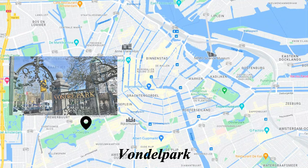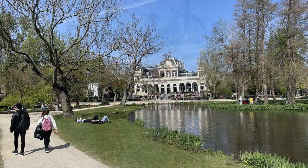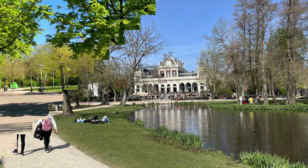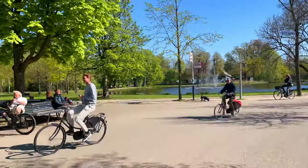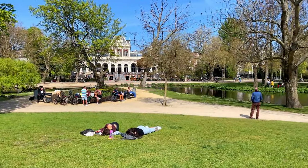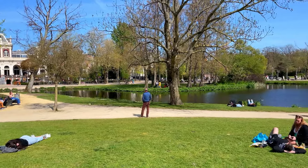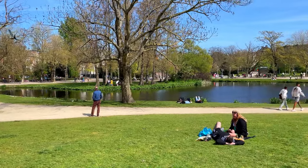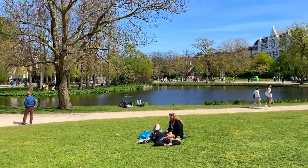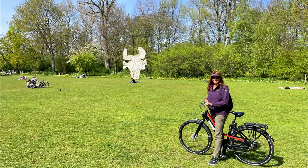A bit further south is Amsterdam's most popular park, Vondelpark. Take a stroll here to see how the locals really relax, and try it yourself at one of the multiple outdoor cafes dotted around the park. Fun fact: this park, established in 1865, is actually constantly sinking and needs to be renovated every generation to avoid being completely submerged in water. Another little-known fact: there's a Pablo Picasso sculpture in the park called The Fish — see if you can find it.